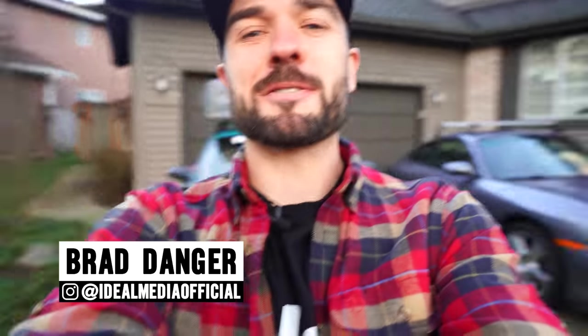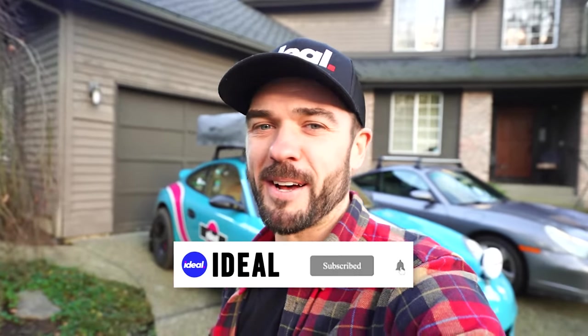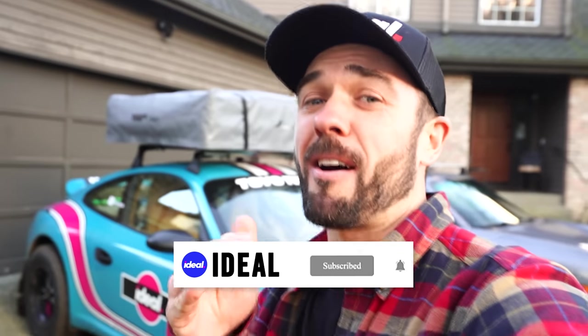And if you're new here and you love cars, my name's Brad Danger. This is Ideal. Please subscribe and turn on that notification bell because we're bringing you what I like to call edutainment content pretty much every single day. All right, you ready? Buckle up and let's go.